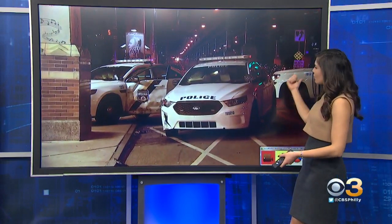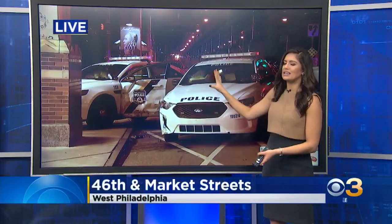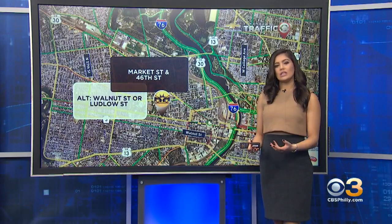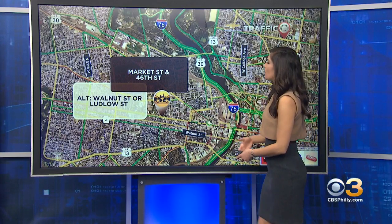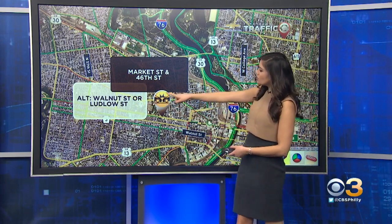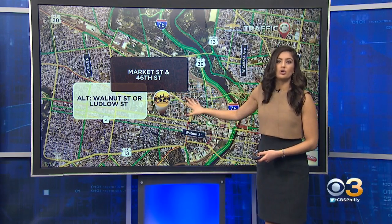And as you can see, another police vehicle here on scene assisting blocking off the intersection. This is 46th and Market Streets again in West Philadelphia. So if you are traveling the area, try to avoid it if you can. If you need to travel westbound, you can take Walnut Street, eastbound Ludlow Street. That'll get you around the scene here.